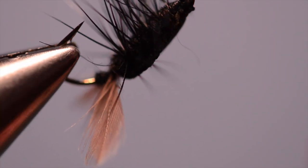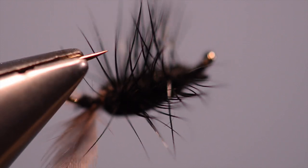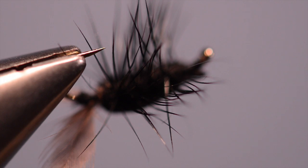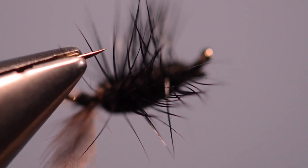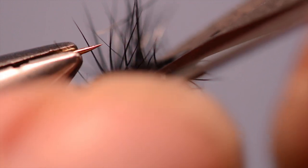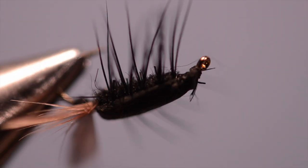Now we're not quite done — we've got all this hackle hanging down underneath. So we're going to turn the hook over, turn the vise over, so I can get in there and clip everything off the bottom. You have to be very careful that you put the scissors in here absolutely level with the bottom, or you'll have more legs on one side than the other. An old toothbrush is a good tool to get rid of the loose fibers — go back and get the ones you think you missed. And there's the winged beetle.